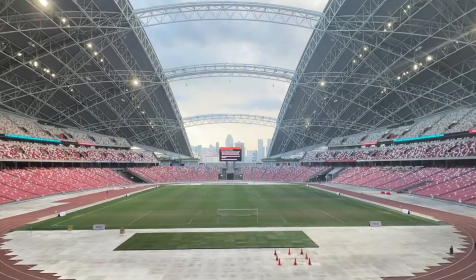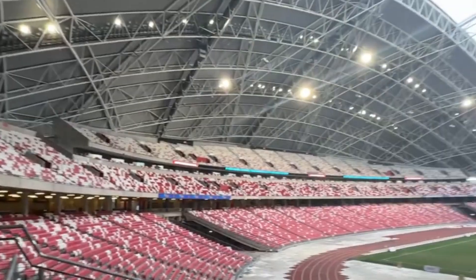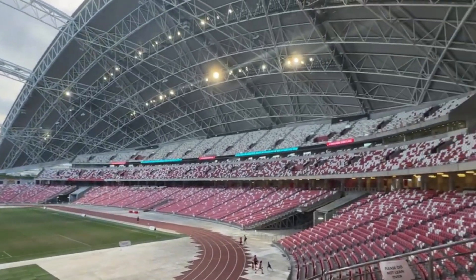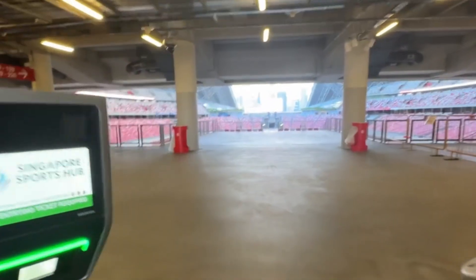Building the Singapore National Stadium wasn't just about creating a venue — it was about rewriting the rules of modern engineering. The design, helmed by architectural firm Populous and engineering giants Arup, had a singular vision: create a climate-conscious, multi-purpose megastructure that could thrive in Singapore's tropical heat while showcasing futuristic elegance.